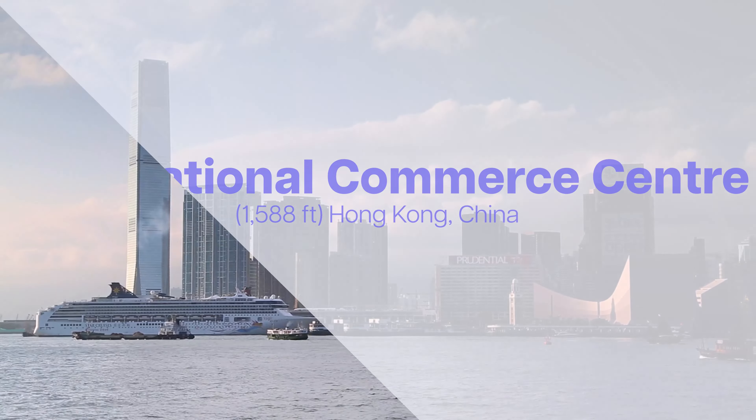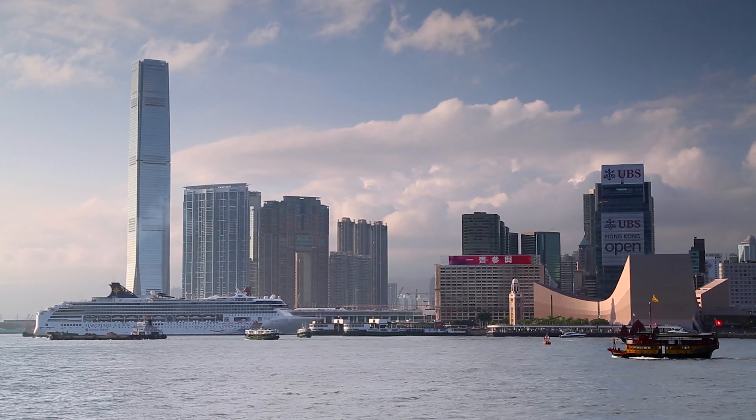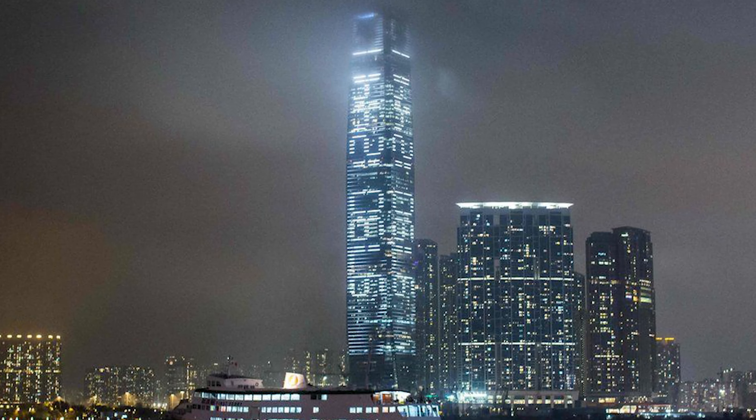Hong Kong's International Commerce Centre. This skyscraper houses luxury hotels, offices and an observation deck. Fun fact: the building's LED lights create nightly light shows, making it an eye-catching part of Hong Kong's skyline.